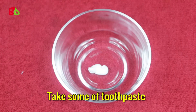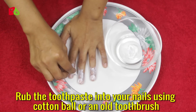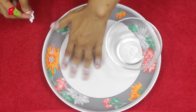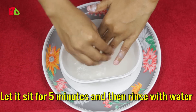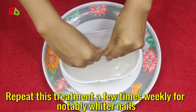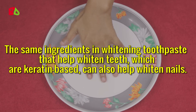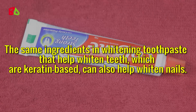Take some toothpaste and rub it into your nails using a cotton ball or an old toothbrush. Let it sit for 5 minutes and then rinse with water. Repeat this treatment a few times weekly for notably whiter nails. The same ingredients in whitening toothpaste that help whiten teeth, which are keratin-based, can also help whiten nails.